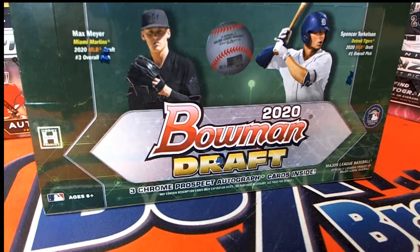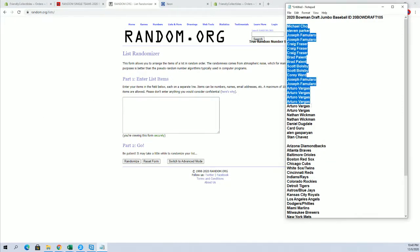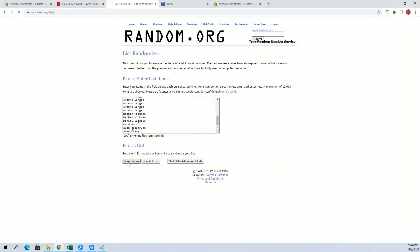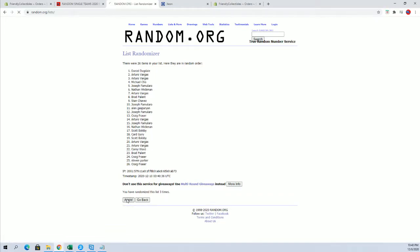2020 - this is Bowman Draft Baseball, number 105. 26-flip guys, names and teams, 7 times each.